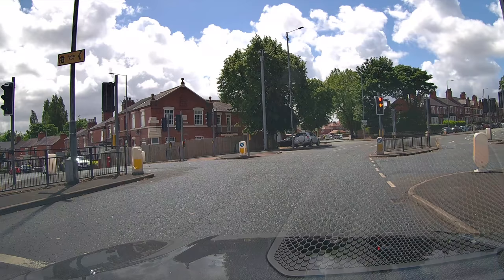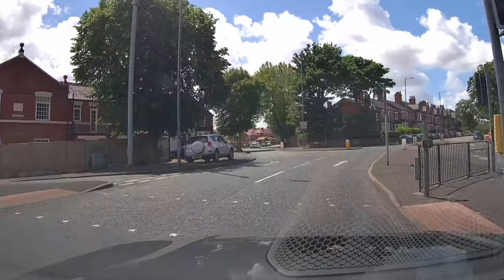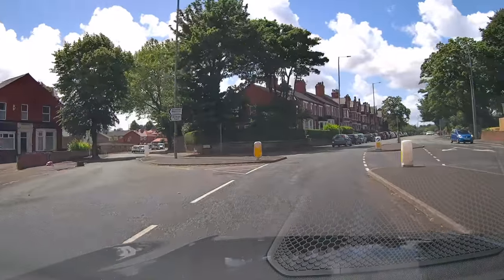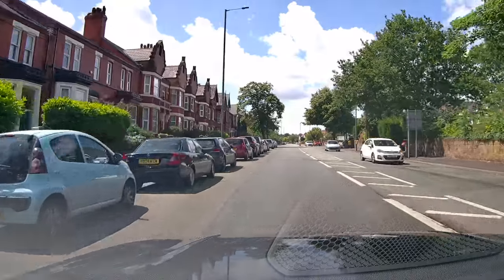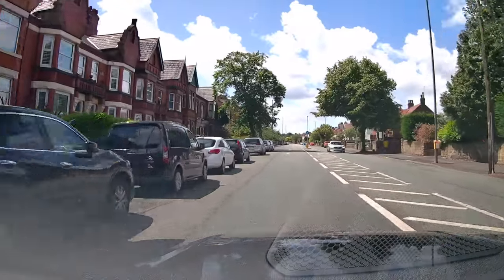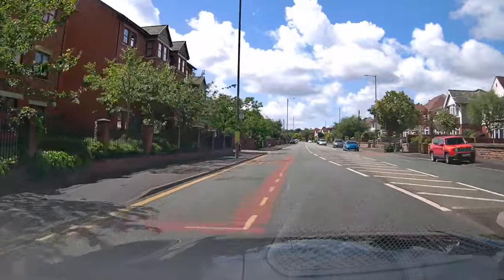So this one's at traffic lights and no one seems to know where to go. Everyone goes in different directions. That's usually because people stop too close to each other and too close to the lights, and then they've got no room to manoeuvre.